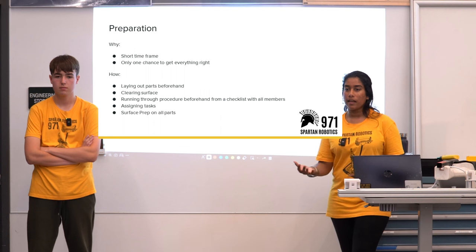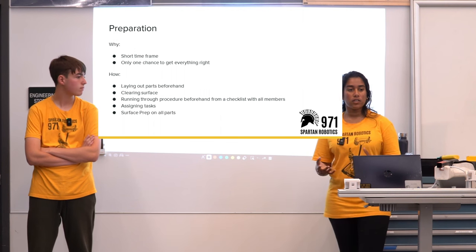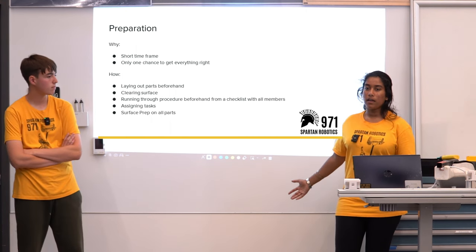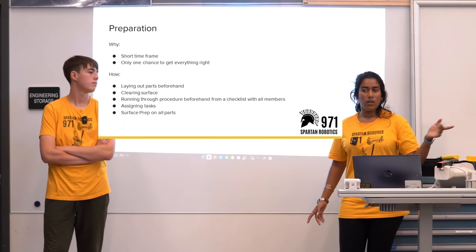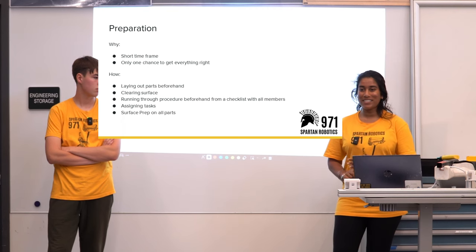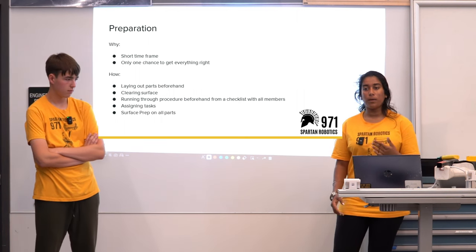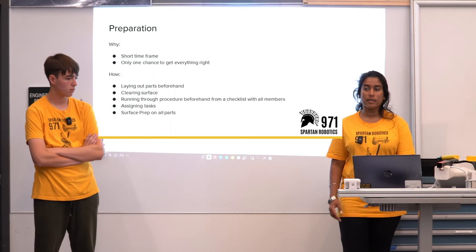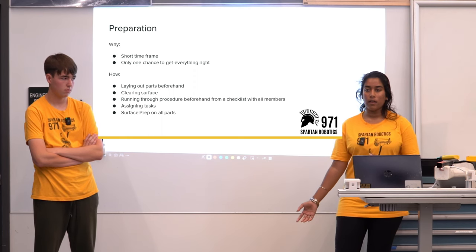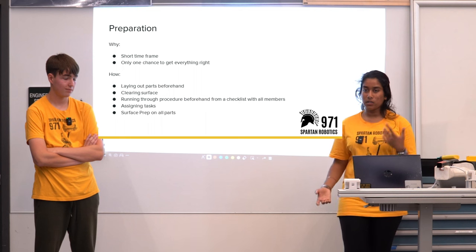Having detailed checklists allows new students to get involved without prior experience. We had new members, electrical students, and mechanical students with years of experience all building the carbon fiber arms. When you outline and break things into steps, anyone can be involved in the process. At 971 you can work on CAD as a freshman, work on building the arm as a freshman — even if you are new to the team, experienced students will guide you.